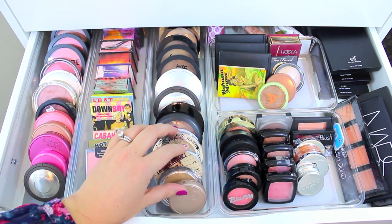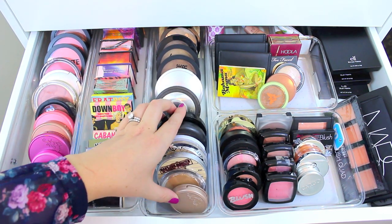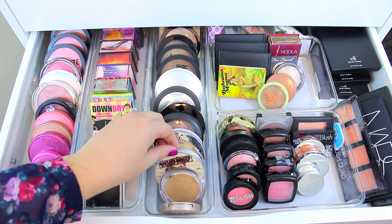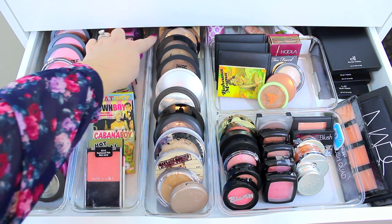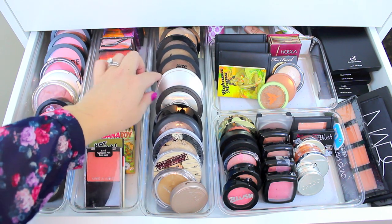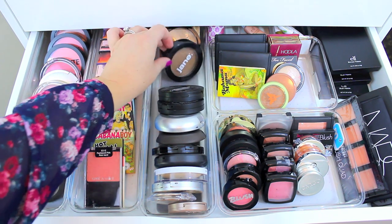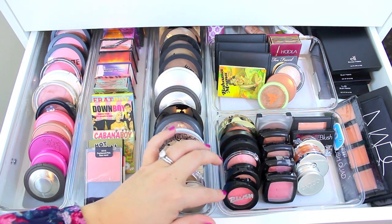Moving over here I have highlighters and bronzers. I'm not huge into highlighters, so these are like the only ones I have — I might have two in my vanity. So I have one from Tarte, one from e.l.f., one from The Balm called the Mary Luminizer, one from MAC, and one from Gorgeous Cosmetics. Back here I have bronzers — I don't have a ton, but I have a few: one from Becca Cosmetics, Ofra, a few from City Color Cosmetics, their B Matte bronzers, one from Jane, one from Metal Co., and a Lorac one way in the back.